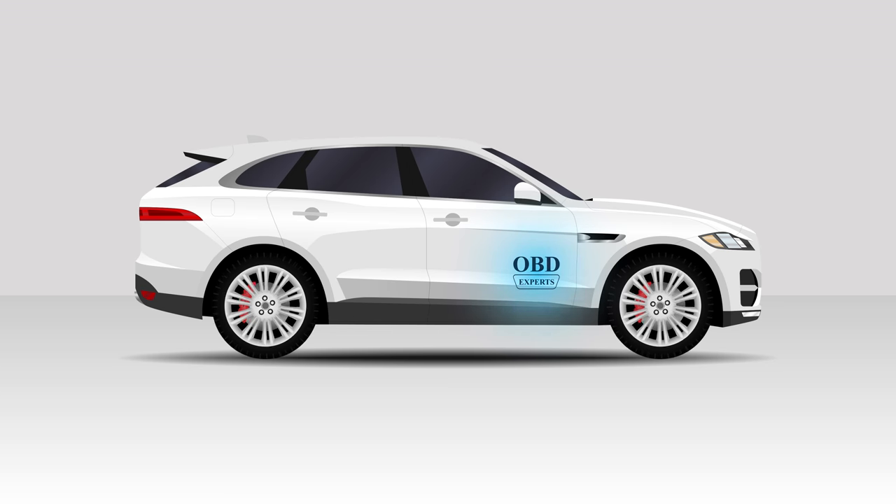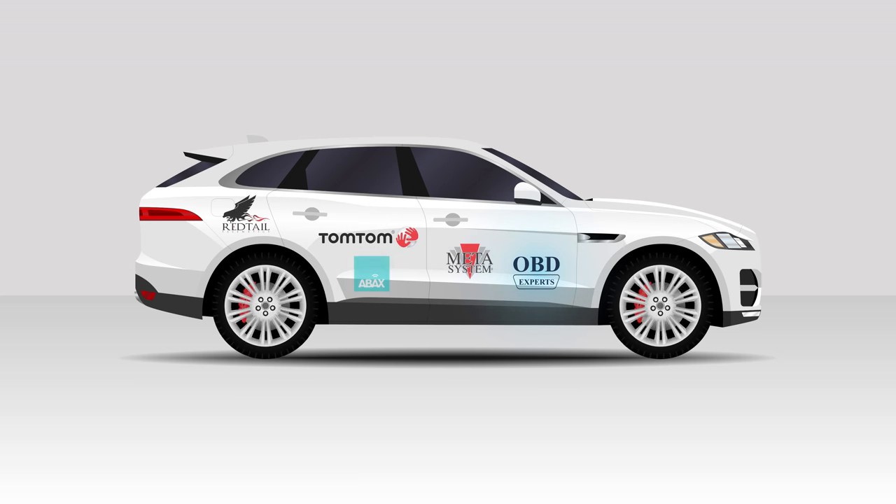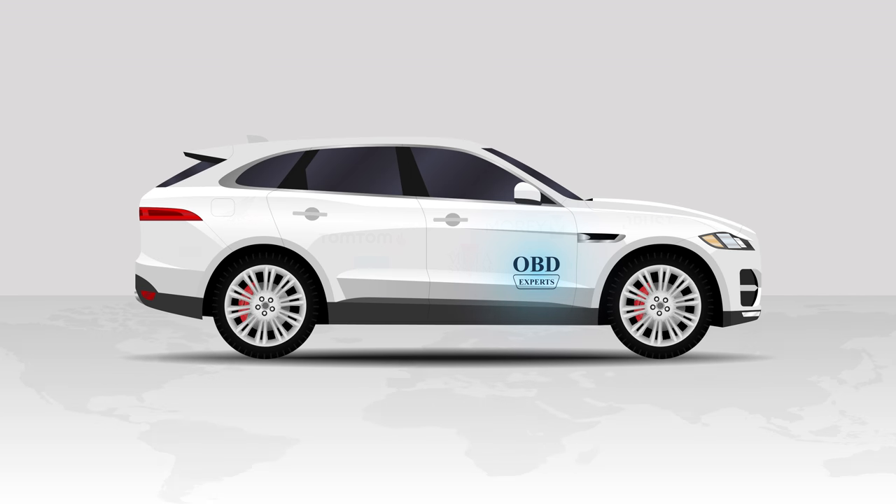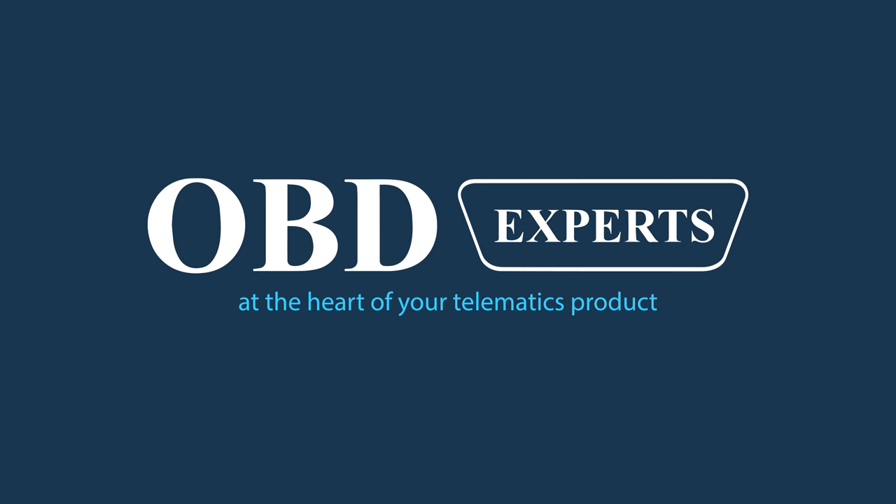Our software is used by fleet trackers, insurance companies, and smartphone-linked devices. It is used by repair shops and car rental companies. OBD Experts software is at the heart of thousands of devices all over the world. We are OBD Experts. Contact us to find out more.